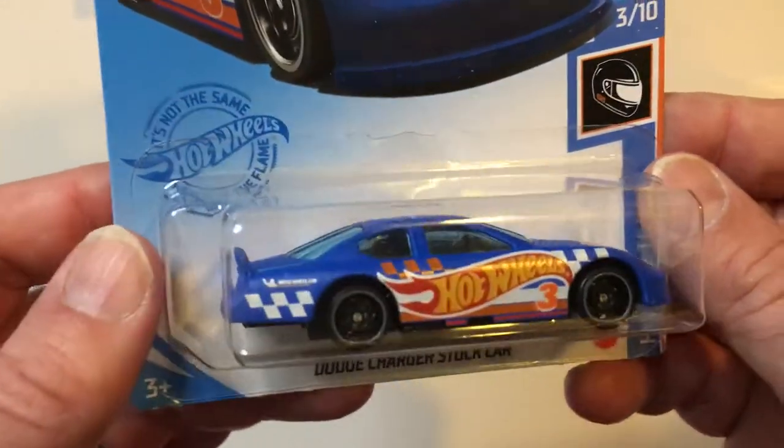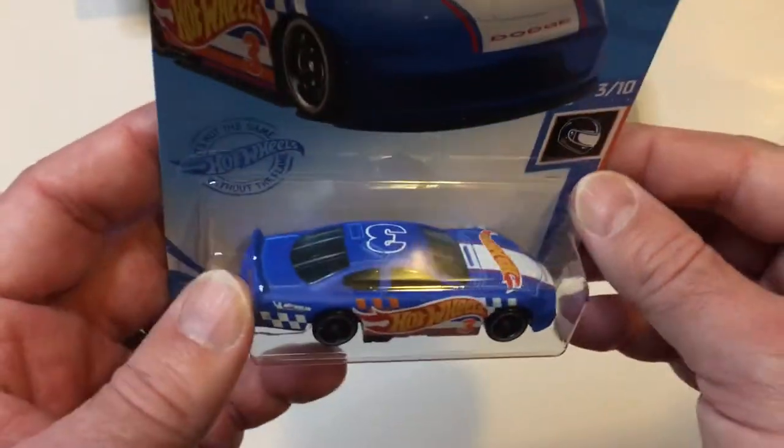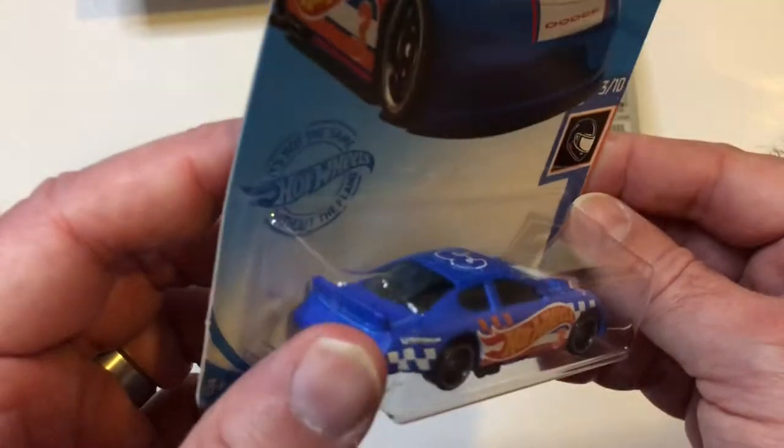Got the red, orange, and blue Hot Wheels car — Dodge Charger stock car. Looks pretty cool. Number three.